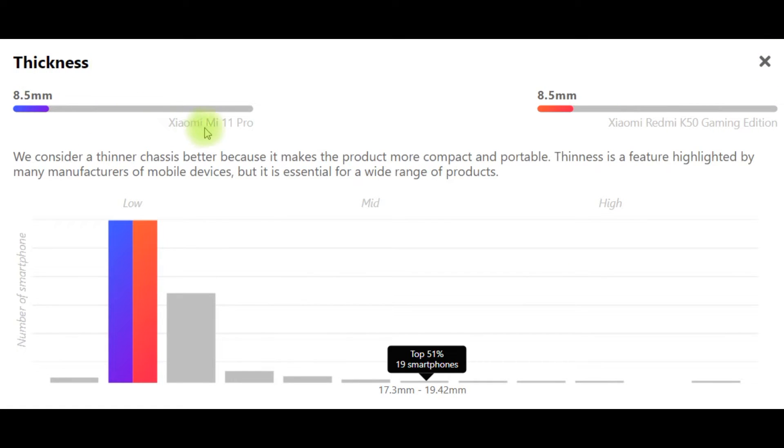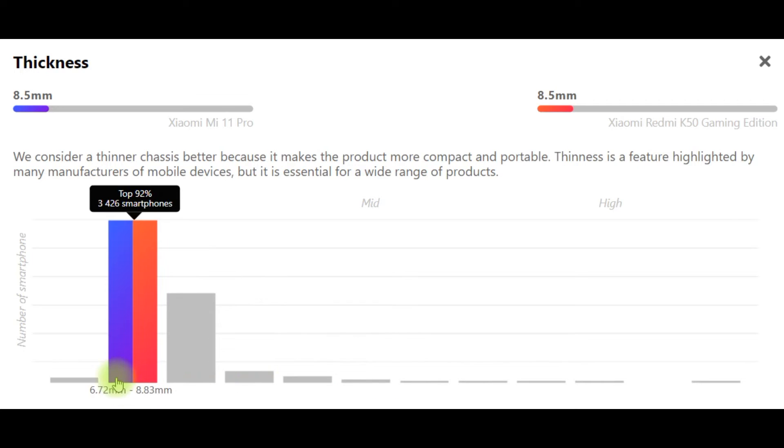Next, thickness: Xiaomi Mi 11 Pro 8.5mm, Xiaomi Redmi K50 Gaming Edition 8.5mm too. We consider a thinner chassis better because it makes the product more compact and portable. Thinness is a feature highlighted by many manufacturers of mobile devices, but it is essential for a wide range of products.